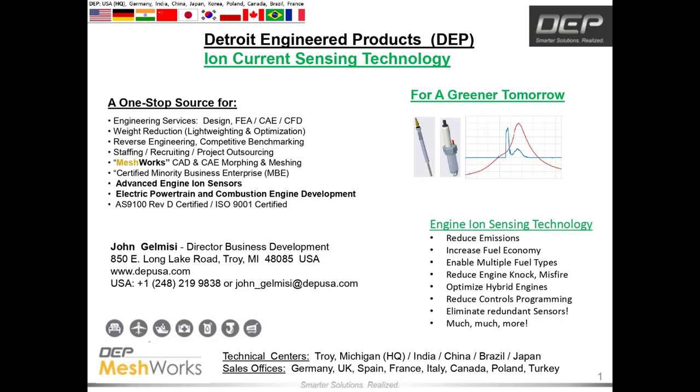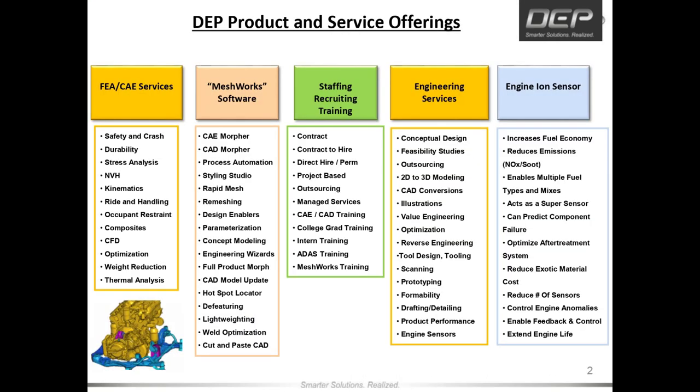DEP has close to 500 employees globally and several technical centers including our headquarters here in Troy, Michigan. We serve in a tier one role to many OEMs and suppliers providing concept design, CAE validation, outsourcing, and prototype support. Being based in Michigan has helped us to secure many close relationships with tooling, machining, fabrication, additive manufacturing, and testing partners, as well as giving us full program support capabilities.